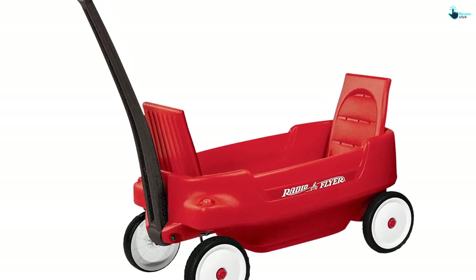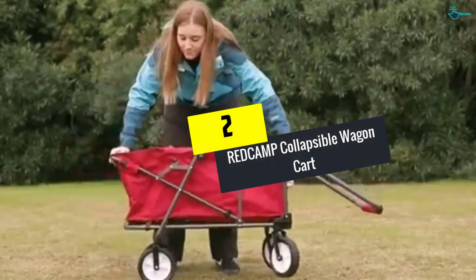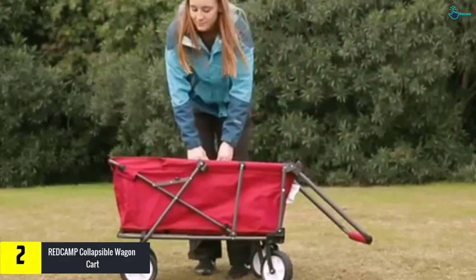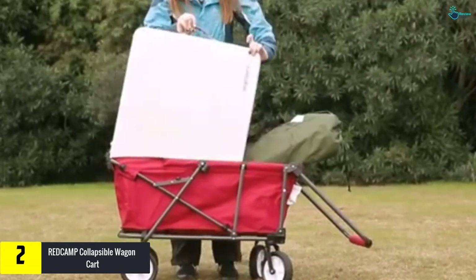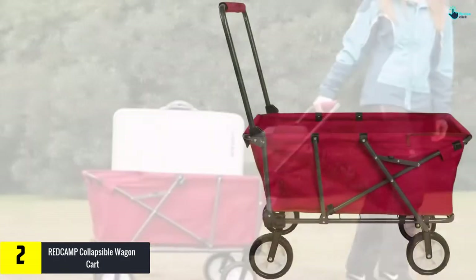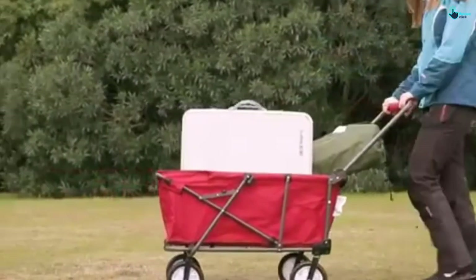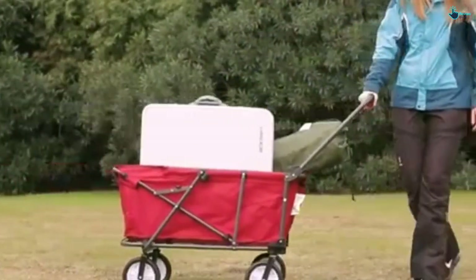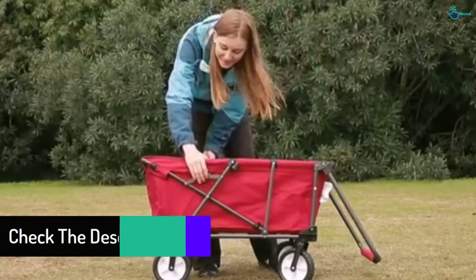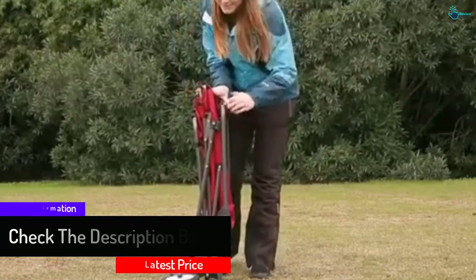At number two, we have the Red Camp Collapsible Wagon Cart. If you're looking for a wagon without a canopy, consider this option. It uses 600D polyester Oxford material with a steel frame made from 16mm steel, ensuring it lasts a long time. The interior dimensions are 34 inches by 18 inches by 12 inches, and it can hold up to 100 pounds. When folding, it collapses into a small space, making it easy to carry around wherever you go.